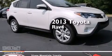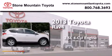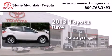This is a brand new 2013 Toyota RAV4. It features a 2.5-liter four-cylinder engine and an automatic transmission.